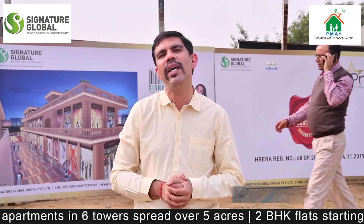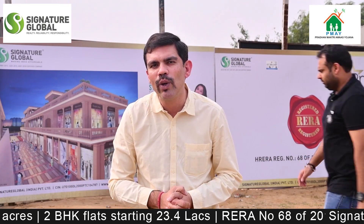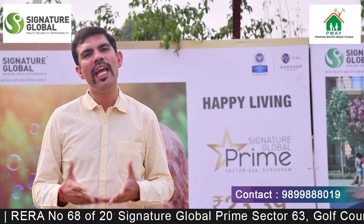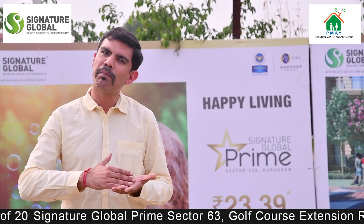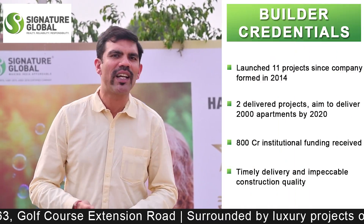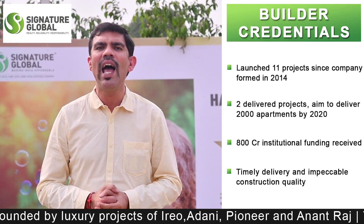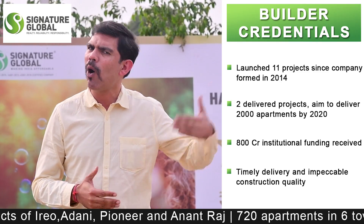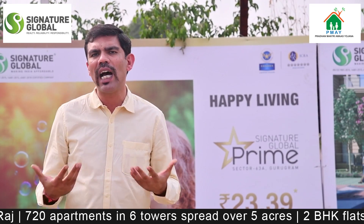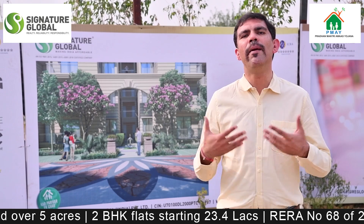If you have a property in this area on a carpet area basis, you can understand its value. As for the credentials of the group, Signature Global is a very reputed company — over 5-6 years they have built their market reputation. Projects are delivered on time, they have secured institutional funding, and they are also planning an IPO. Many luxury housing projects are already in the pipeline, so you can trust this group.